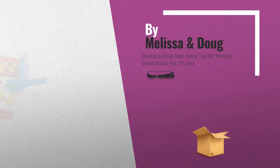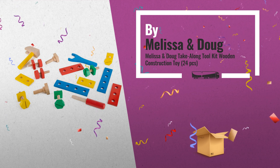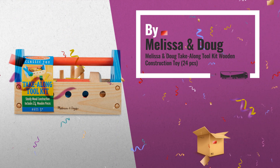Number 1: this 24-piece set includes wooden nails, screws, nuts, and bolts for hours of creative, constructive fun. Preschoolers will love using the hammer, wrench, and screwdriver to build their projects, by Melissa and Doug.